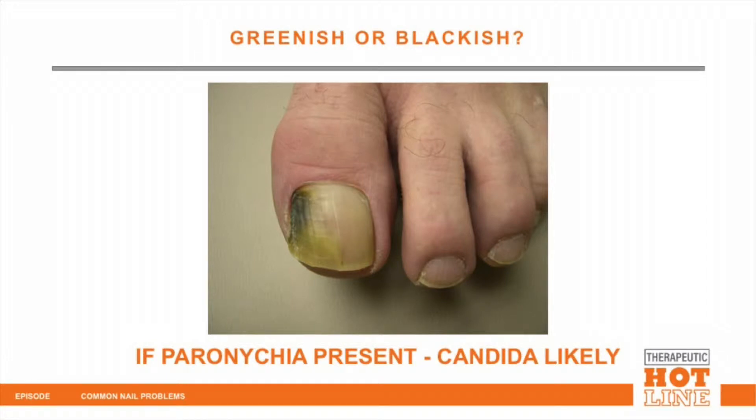Other things that can simulate this include candida, which can cause what we call a fungal melanonychia. The nail may be greenish-black, and if you see a greenish-black color on the lateral edge of the nail extending to the cuticle with maybe some swelling in the cuticle area causing a paronychia, candida could be the cause rather than Pseudomonas — or perhaps you have both problems. With candida, the pigmentation usually forms near the lateral nail folds.